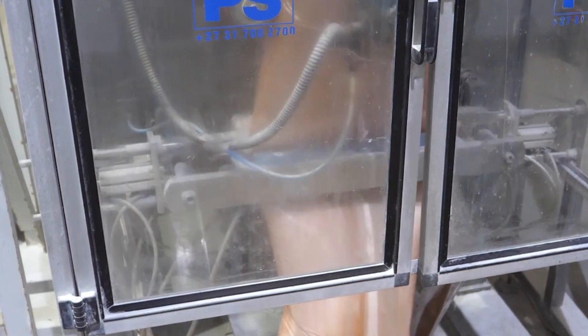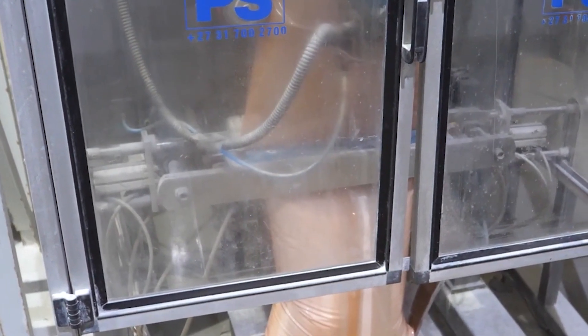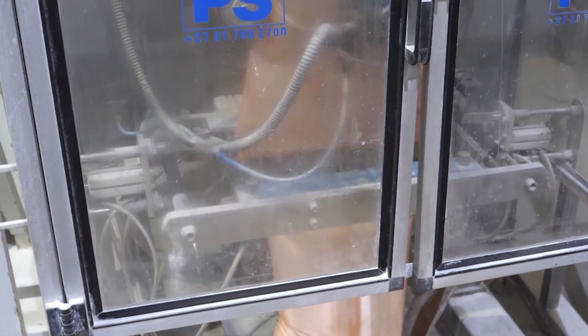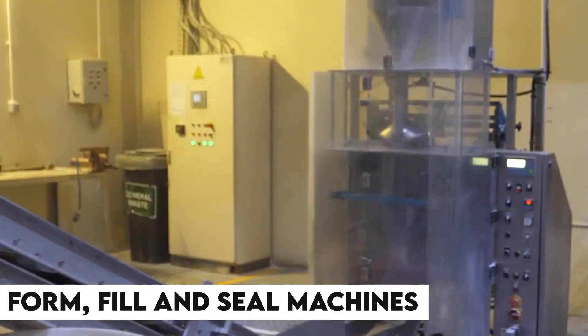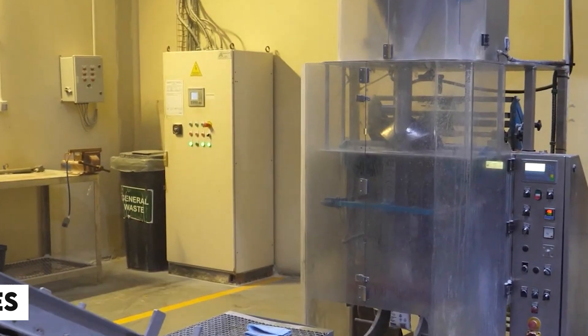The packets for holding the salt are formed, filled, and sealed all in just one automated process. Hence, these machines used for packaging are known as form, fill, and seal machines. The packets are then taken by a stretch-wrapping machine, where they are wrapped in plastic for extra safety.